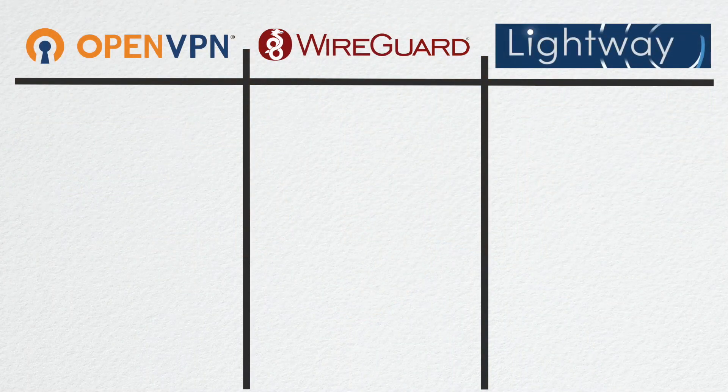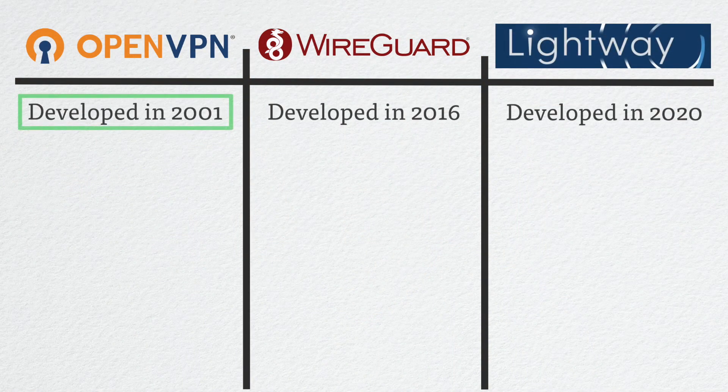This is the one thing that neither WireGuard nor Lightway can say. Perhaps the best way to describe the differences between these protocols is to visualize it in a chart. Let's start with this time-tested concept first. As you can see, OpenVPN has been around for quite a bit longer than both WireGuard and Lightway.